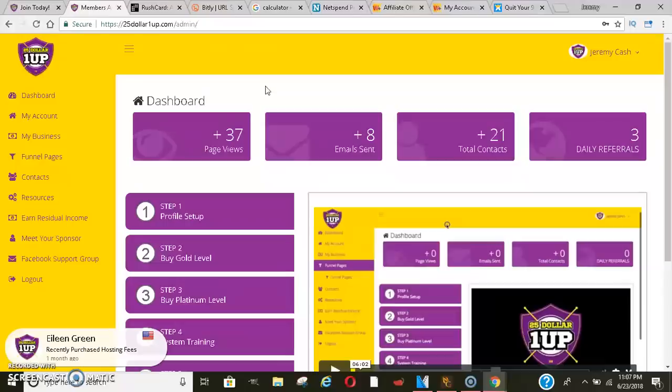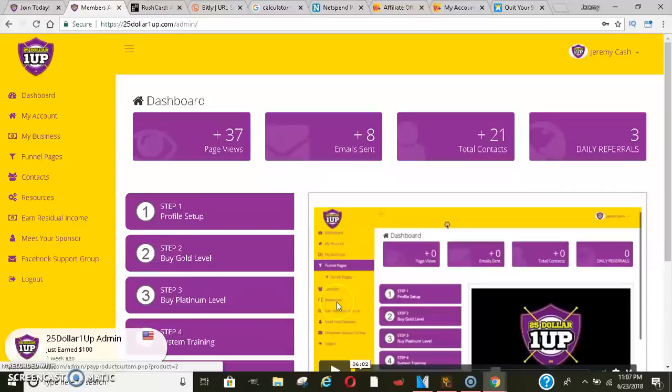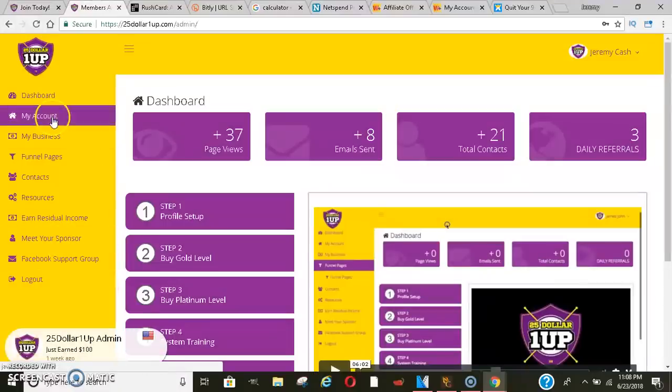In order for you to be able to promote multiple things, you do need to be on the platinum level. So once you sign up, you want to go gold and then platinum immediately — these are one-time payments. The reason why is because if anybody comes in at a different level, say $25 and then $100, you won't get paid $100 if you're not on the $100 platinum level. So with the $100 platinum level, you will be able to get a meet-your-sponsor page.